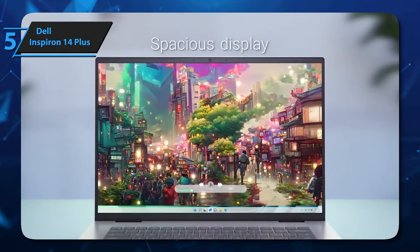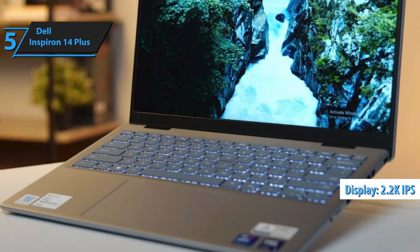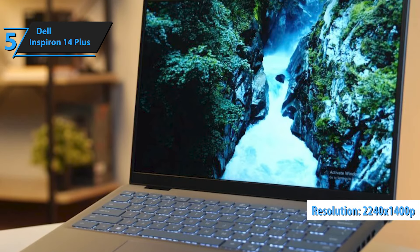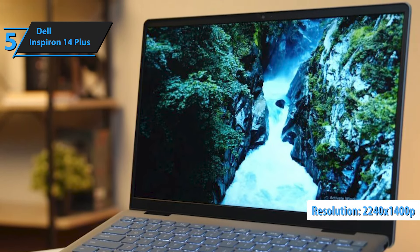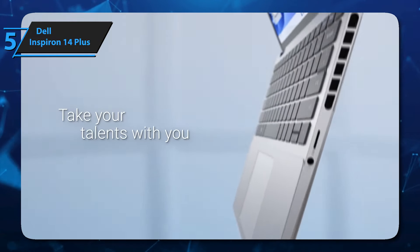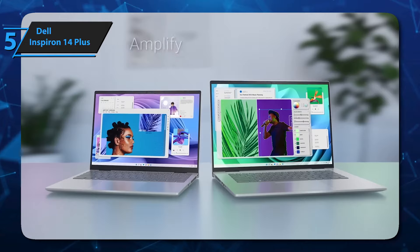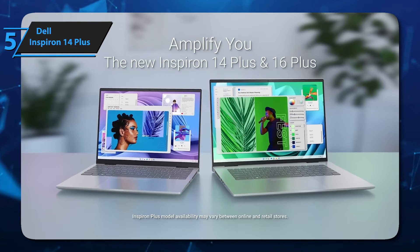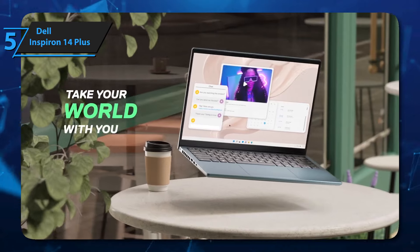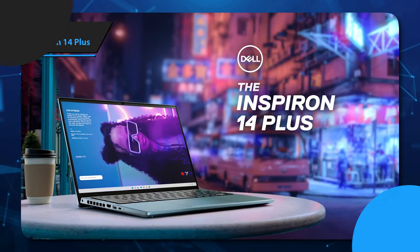The Dell Inspiron 14 Plus is equipped with a 2.2K IPS panel. It comes with a 60Hz refresh rate and a resolution of 2240x1400p. The screen ratio is 16:10, the pixel density is 188 ppi, and its pitch is 0.13x0.13mm. The maximum measured brightness is 363 nits in the center of the screen and 352 nits on average. For the listed price, we are thoroughly impressed here.